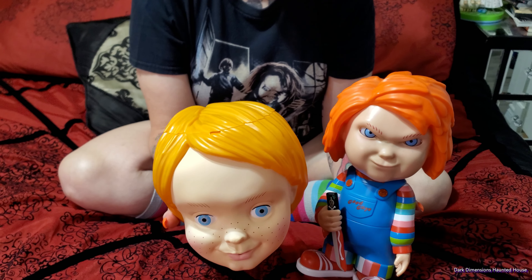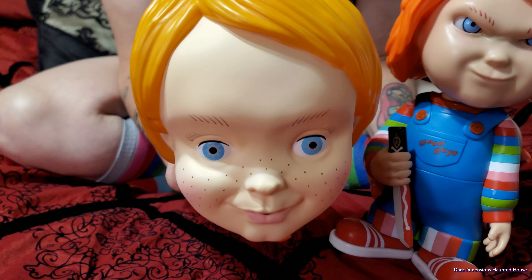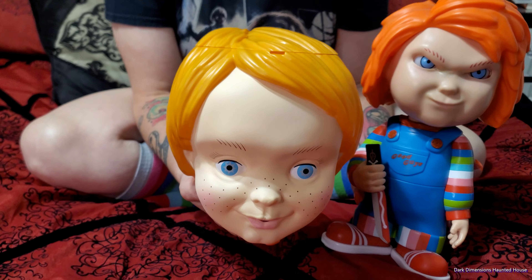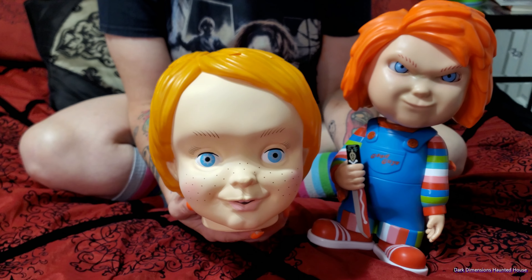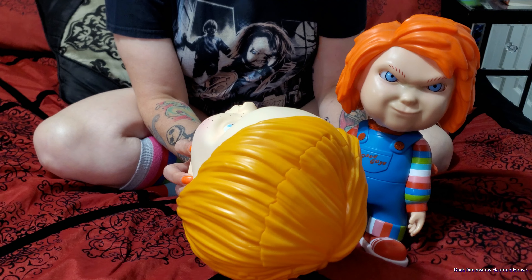You can tell the orange hair is a different color — a little blondish. I mean it's cool because it's Chucky, but something's off a little bit on his face. I guess a good guy doll.